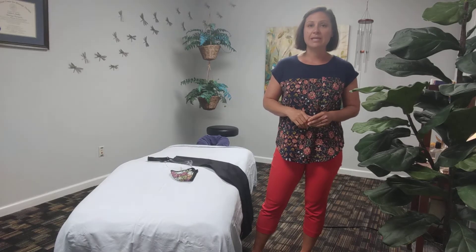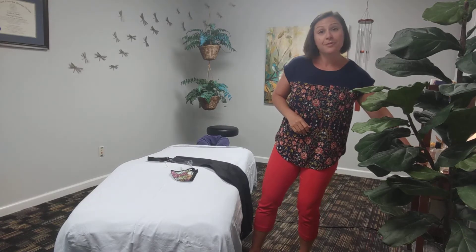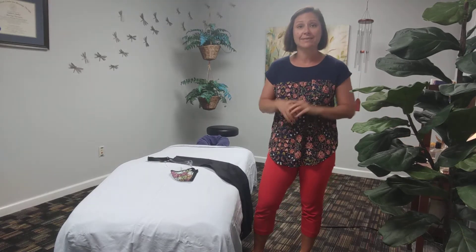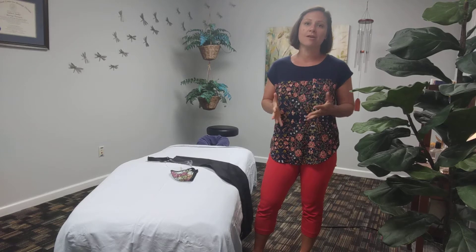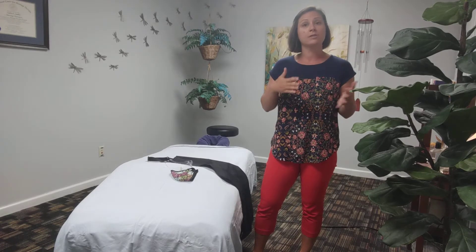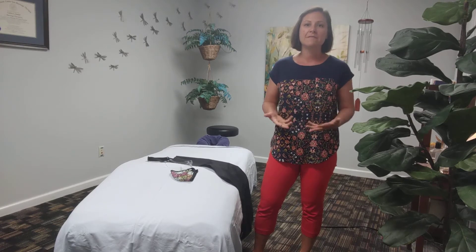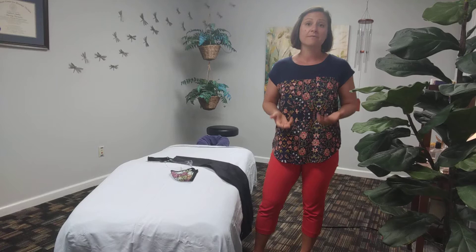Good morning everyone. Kaylin McBee here, owner of Balance Massage and Wellness Center. Happy three-minute Thursday. I wanted to share the great news that the office is now open again, and I wanted to very quickly walk you through what the process looks like and some of the safety mechanisms that we have in place for you.